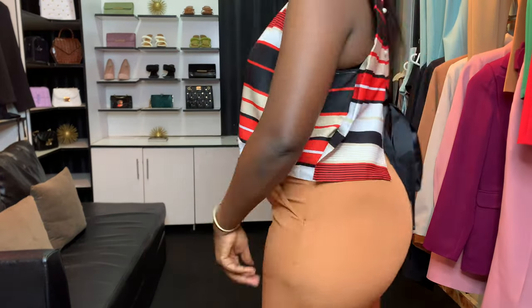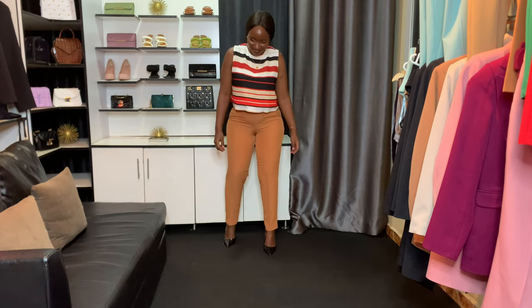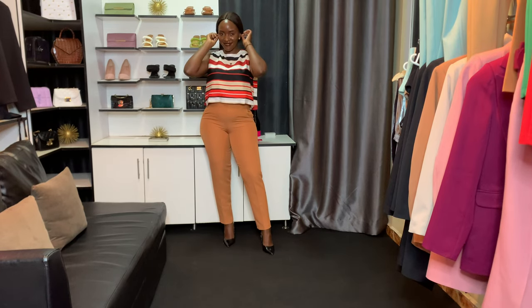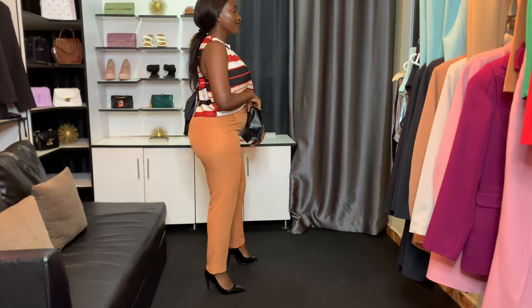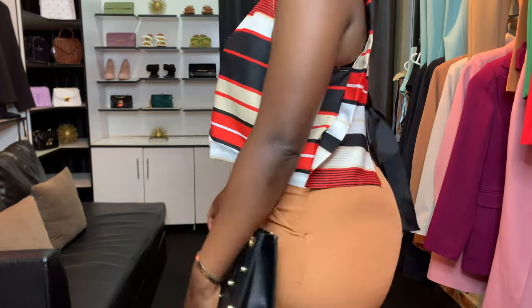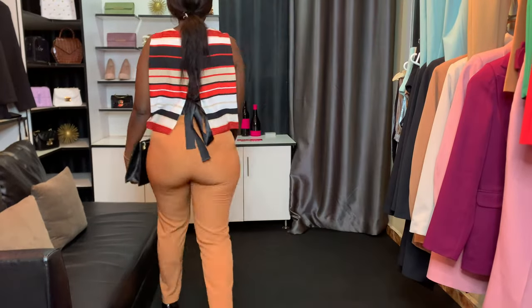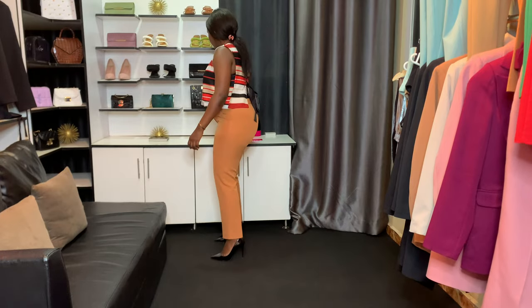Next up are these brown pants. I really love brown as a color and I love how I paired them with this crop top — but it's more of a corporate crop top, so you can actually wear it to work. I added a black bag to finish the whole look. Let me know in the comments what your favorite look is.